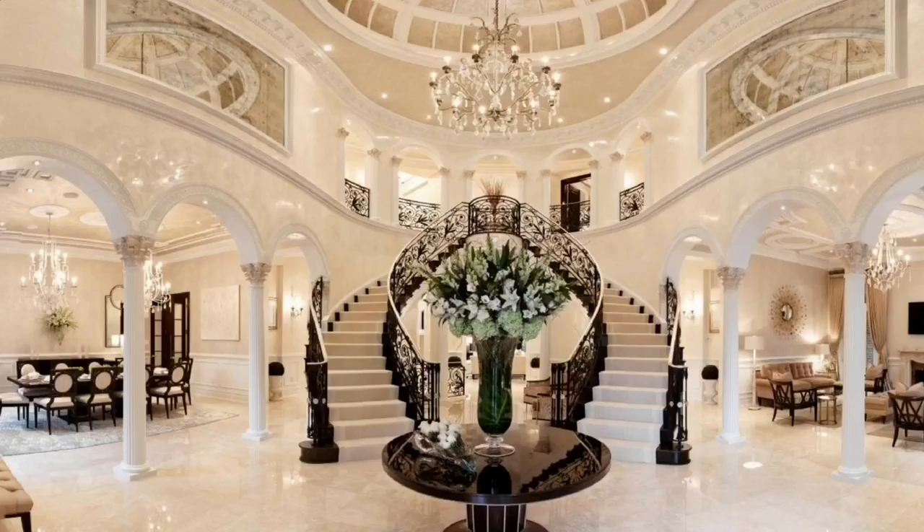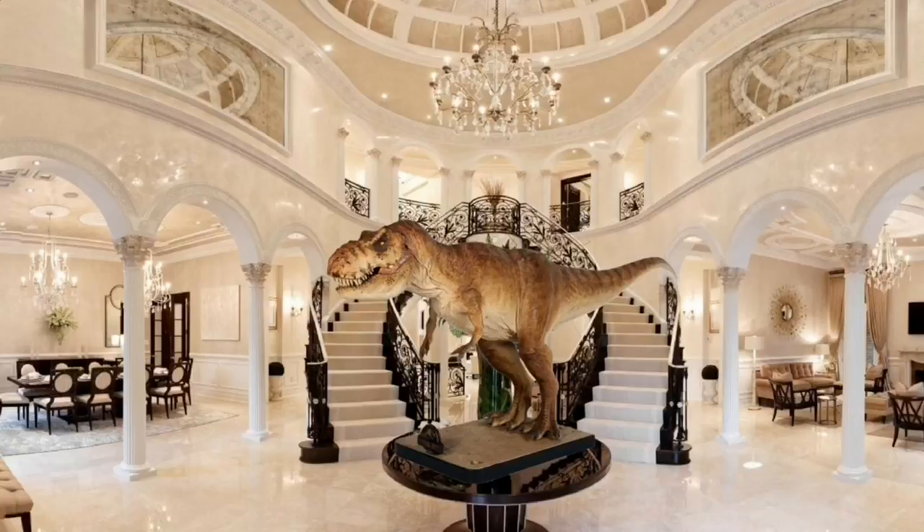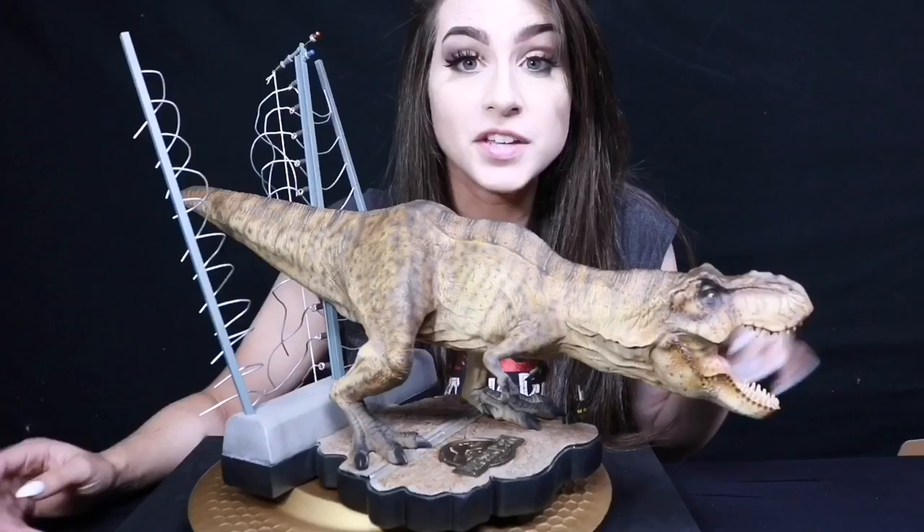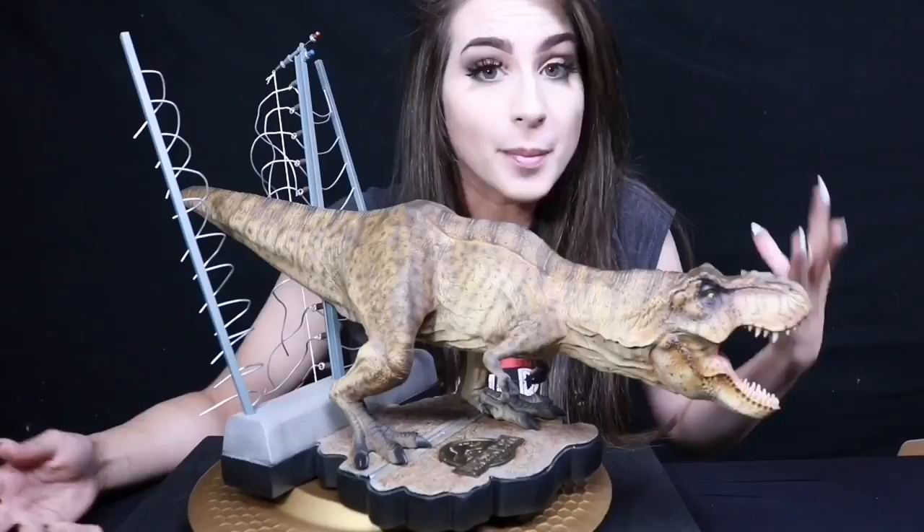For more information, you can check them out on their website, chroniclecollectibles.com, or follow them on their social media sites on Facebook, Instagram, YouTube, and Twitter. Since they are always thinking of new and upcoming products for the Jurassic Park line, I thought it'd be really cool to list any scenes, moments, dinosaurs, or characters you'd like to see Chronicle make in the comments down below.